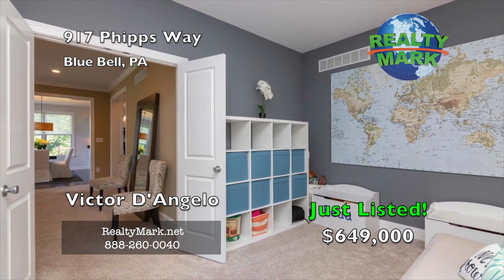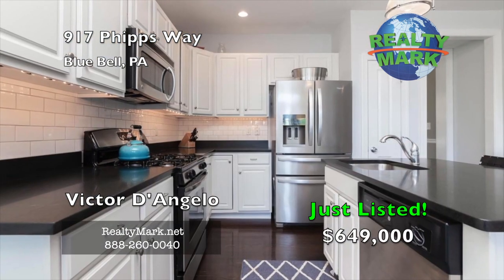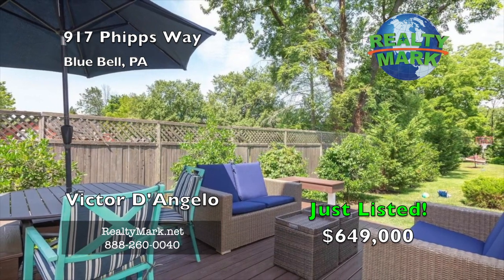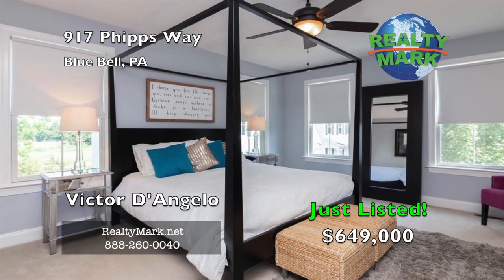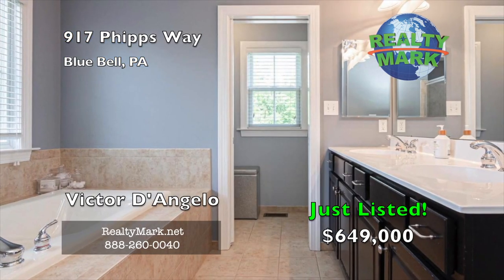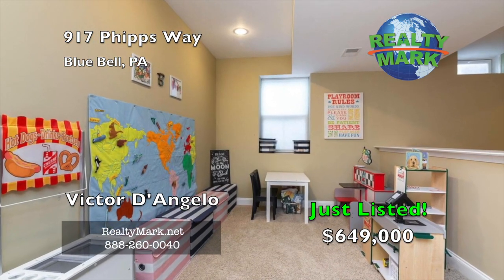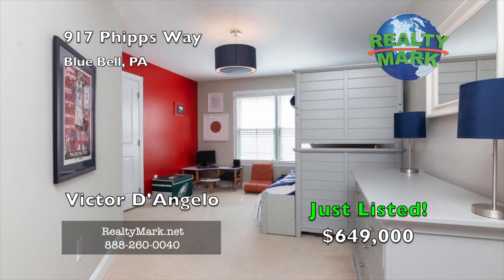The kitchen features granite countertops, stainless steel appliances, a subway tile backsplash and recessed lighting. In addition, magnificent natural light is brought in by the multiple windows and French doors which lead to the beautiful deck with golf course views. The large second floor includes four bedrooms. The private master bedroom includes a walk-in closet as well as the master bathroom with a soaking tub and shower. Three additional bedrooms and a full hallway bathroom add to the spaciousness of the home. A huge finished basement is ideal for entertaining or a play area, and includes recessed lighting, an office, a built-in bar and a large storage space. This home is part of an award-winning Wissahickon School District, boasts affordable taxes and requires low maintenance.